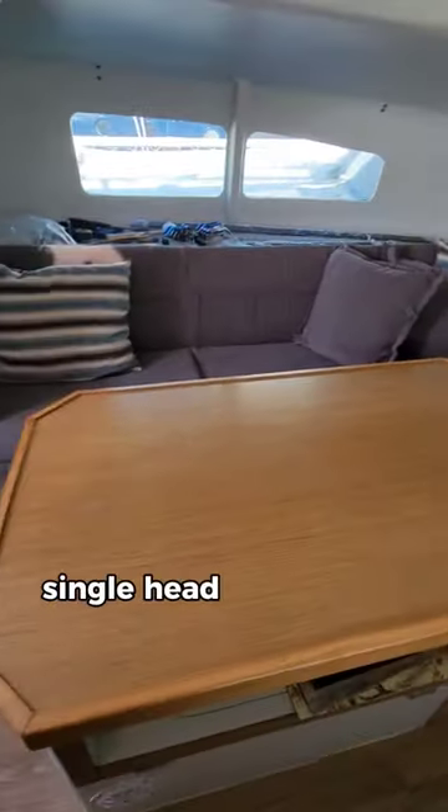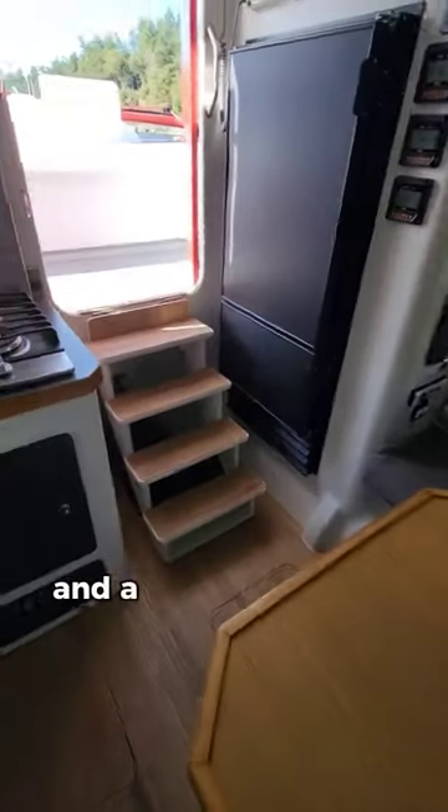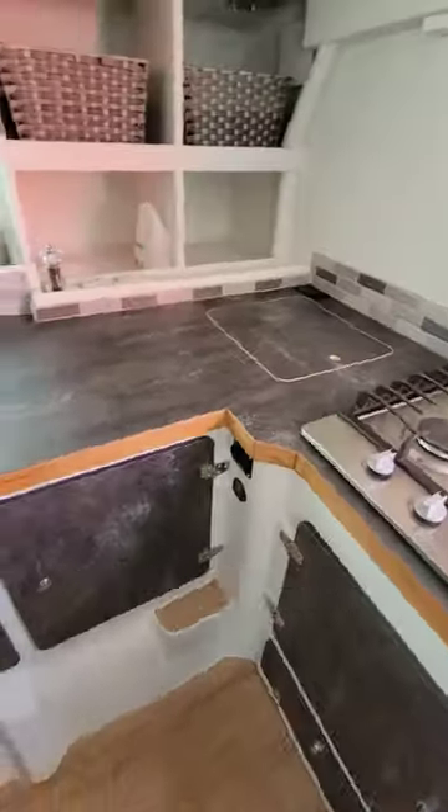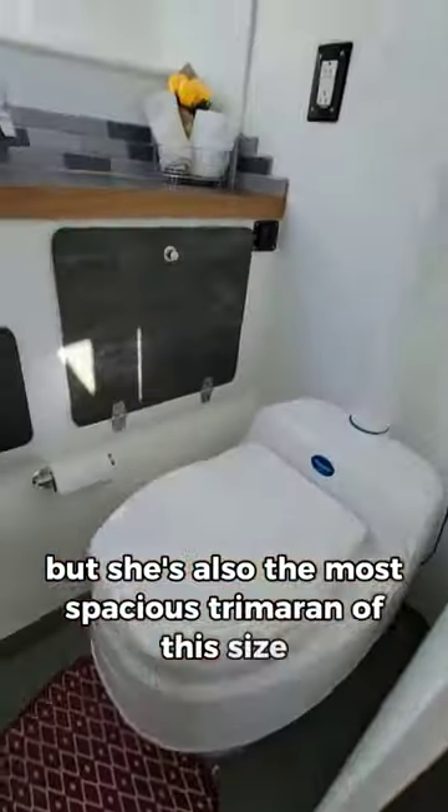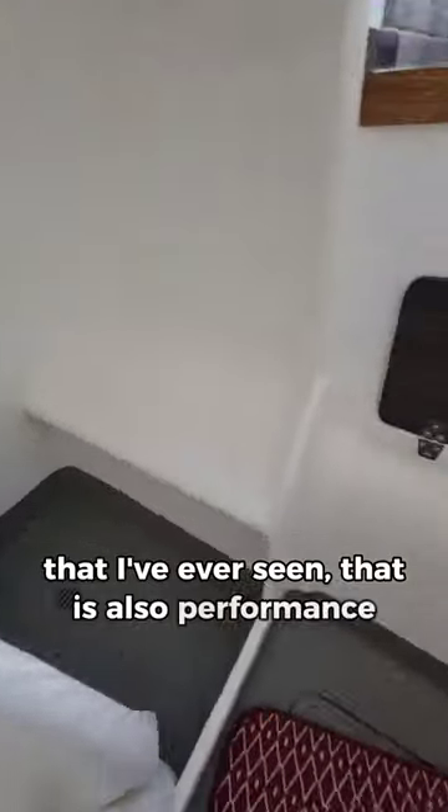Down below, it's a two-cabin single-head layout with a separate shower and a very large main salon. Obviously, she's a quirky boat, but she's also the most spacious trimaran of this size that I've ever seen that's also performance-oriented.